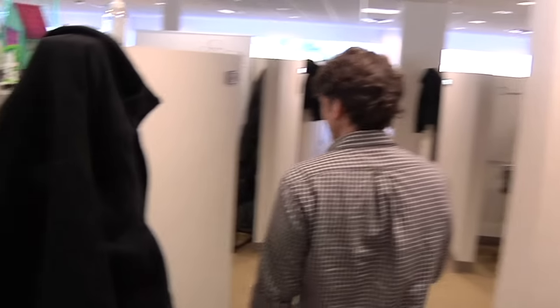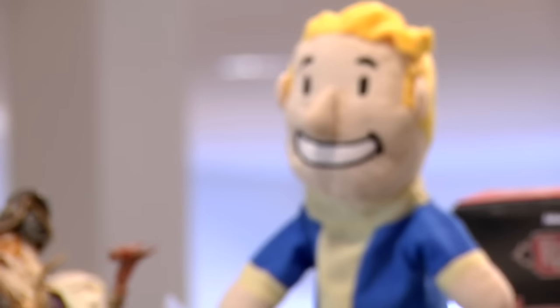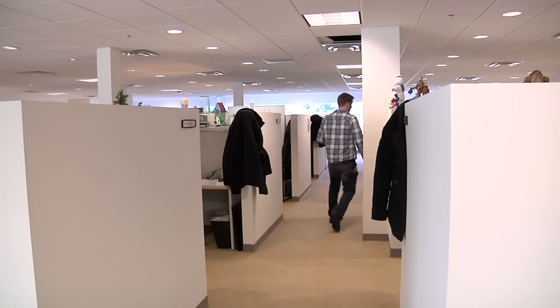There's a bunch of our level designers putting together areas for the game, and you'll see them working in our tool, the Creation Kit. It's a good working space in that everybody has their own private space they can use — lots of it — but it's also very, very open.